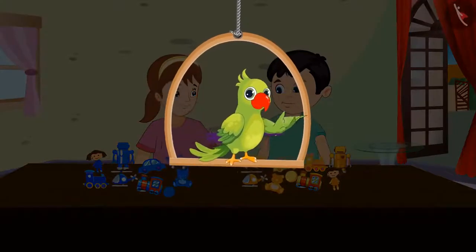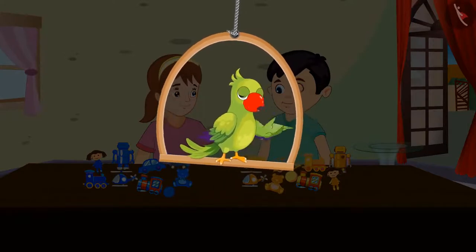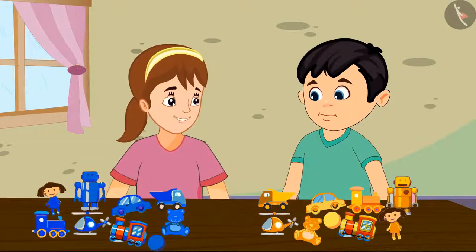Today, Chotu and Aarti thought of bringing their toys to play together. Chotu and Aarti started playing with their toys. Aarti, see my toys. Wow Chotu, even I have similar kind of toys.